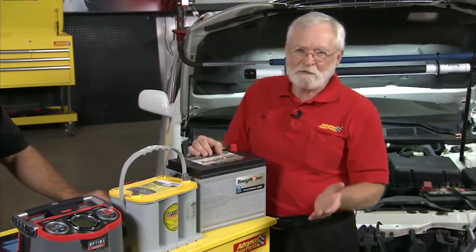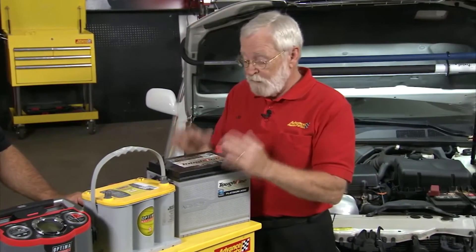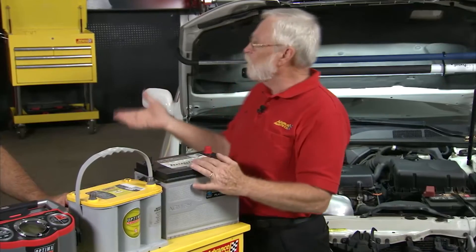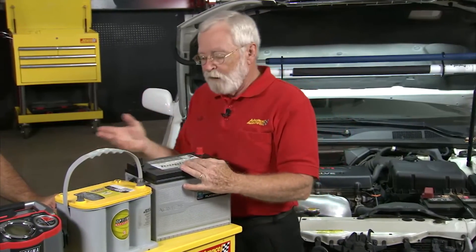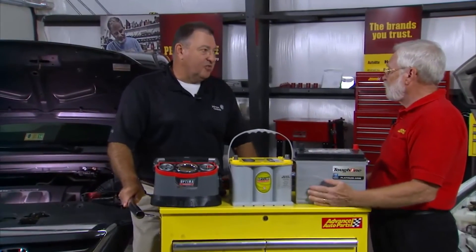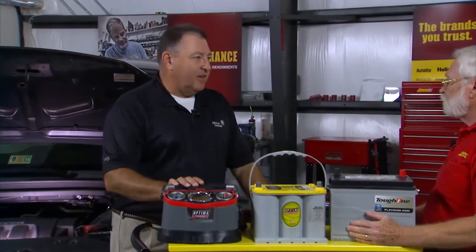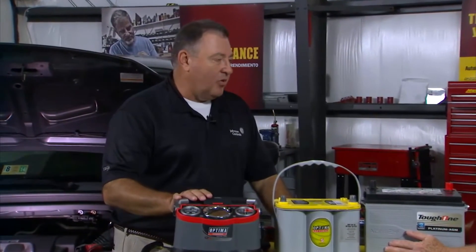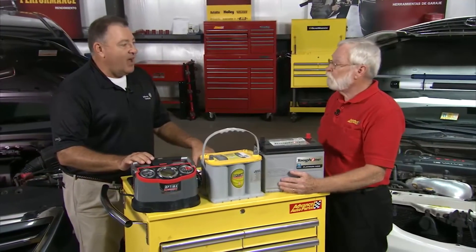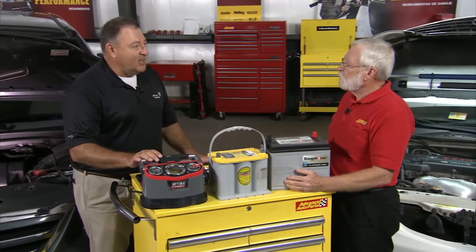I've looked at some TSBs lately that deal with monitoring or limiting the current while charging some of these flat plate AGM batteries — the Toyota Prius comes to mind as an example. So how are we going to deal with this? We've got several chargers out there in the market that can handle AGM technology. Optima has come out with a charger that uses continuous current and continuous voltage, which helps get a higher state of charge into that battery.